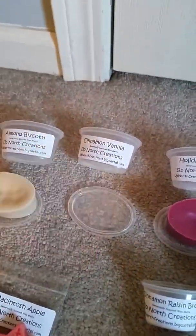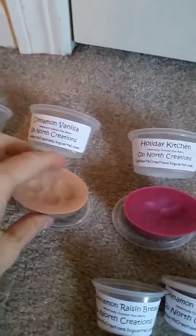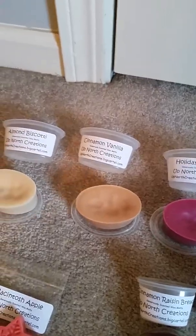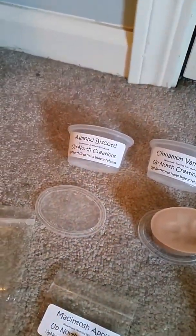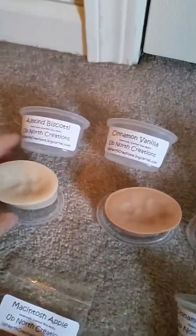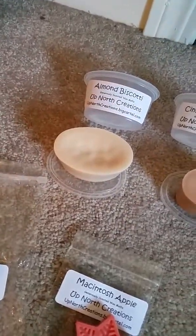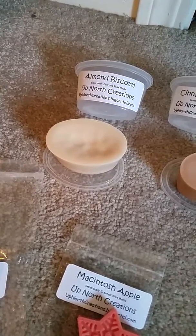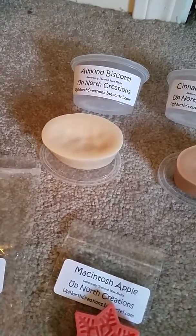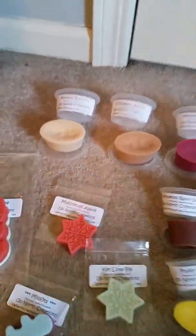Here we have a cinnamon vanilla — yeah, it's not overpowering in either one, cinnamon or vanilla; it's half and half, mixed very well. Here we have the almond biscotti — oh my gosh, that is strong, whoo! That's strong. It's very strong on cold and it smells exactly like almond biscotti. That should be interesting when I warm it up.